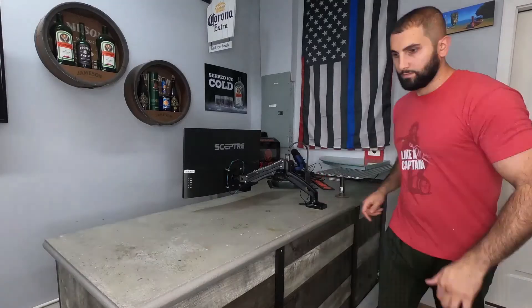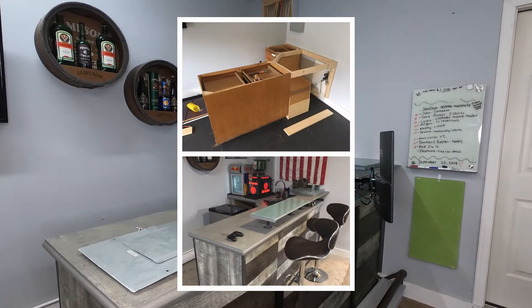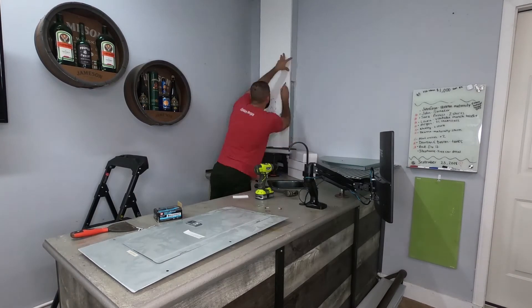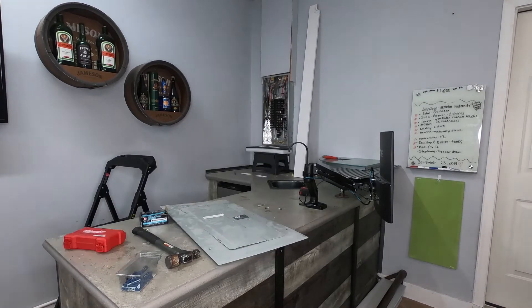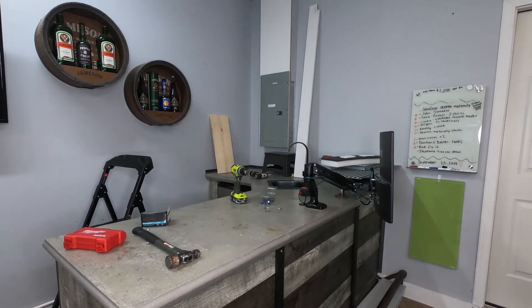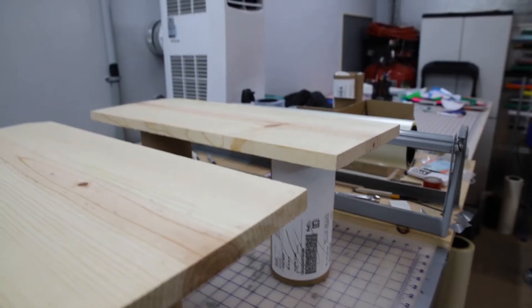The office actually began life as a home bar that we built over the course of a summer. It was a concrete countertop and old cabinets that I had around the house. So I was able to reconfigure this area, remove some of the bar accessories, and really build out a nice productive space.